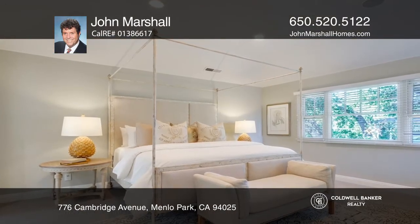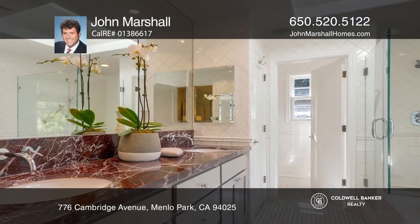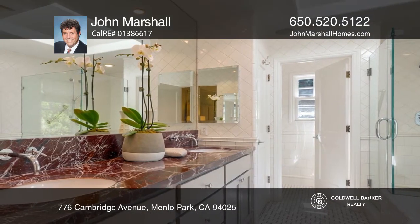Upstairs are three bedrooms with newer carpets and paint, as well as a master suite with a jetted tub and separate shower.